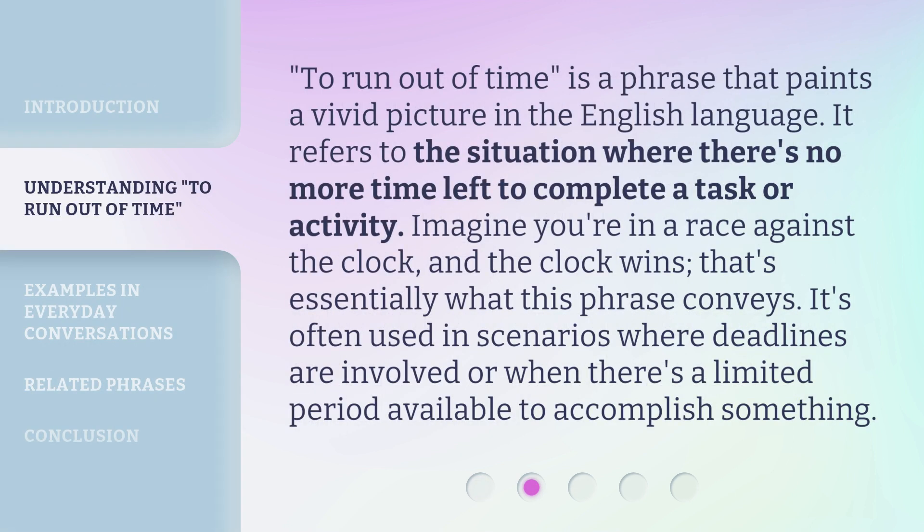To run out of time is a phrase that paints a vivid picture in the English language. It refers to the situation where there's no more time left to complete a task or activity. Imagine you're in a race against the clock, and the clock wins. That's essentially what this phrase conveys. It's often used in scenarios where deadlines are involved or when there's a limited period available to accomplish something.